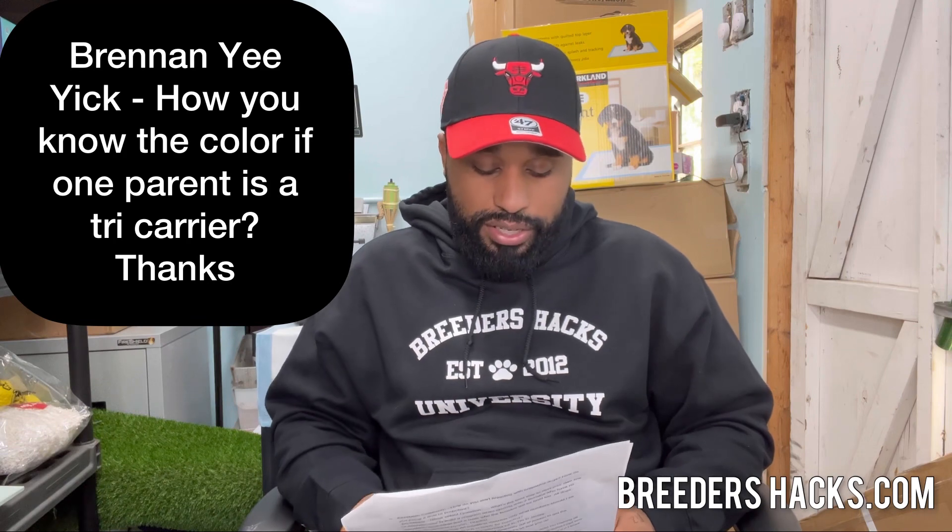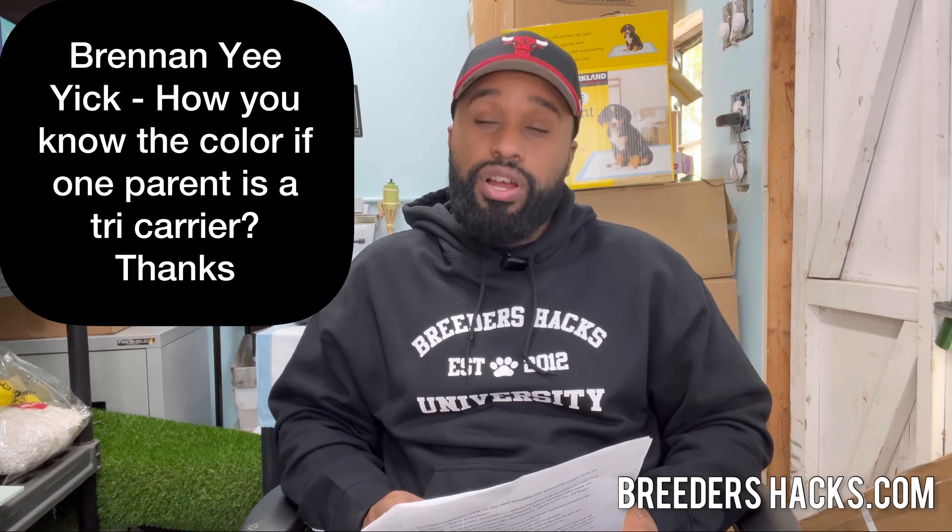Brennan Yik asks: how do you know the color if one parent is a tri-carrier? The dog produces tri for you. You can also get a DNA color test to see what colors it carries, and look at the parents. One of those three things will tell you if the dog carries tri or not.